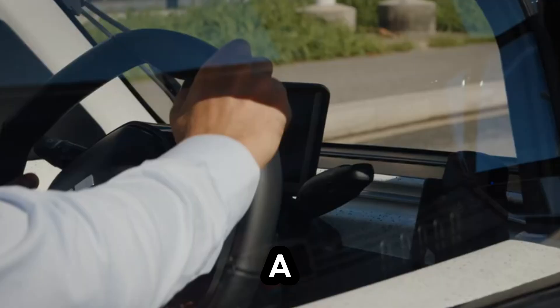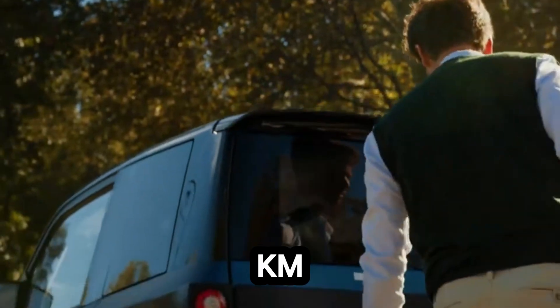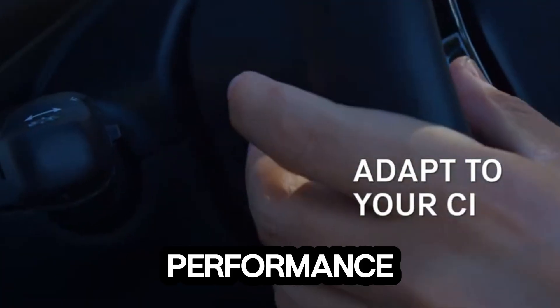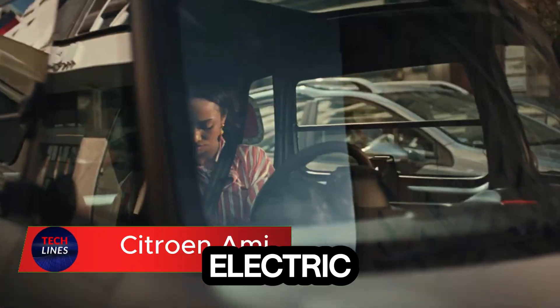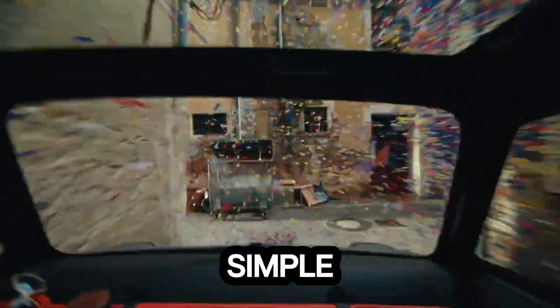It's powered by dual 7.5 kilowatt rear motors delivering a combined 15 kilowatts, taking you from 0 to 50 kilometers per hour in just 5 seconds. Switch to performance mode for even more capability — a compact, affordable, and refreshingly simple urban EV.